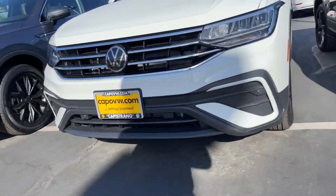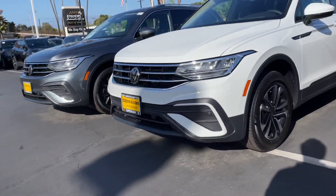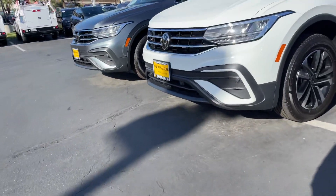Hey, good morning, Elena. It's Niles Offtry here at Camps China Volkswagen. I am here in front of this gorgeous Tiguan — it is a 2022 Tiguan S, the one you inquired about online.